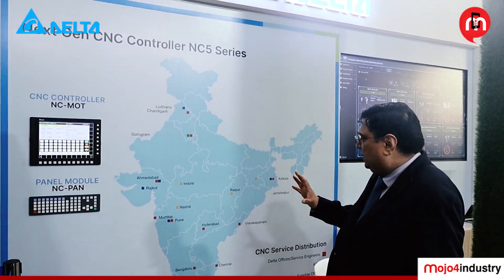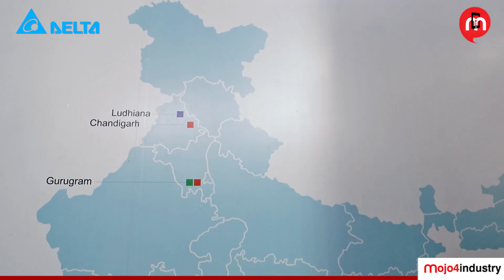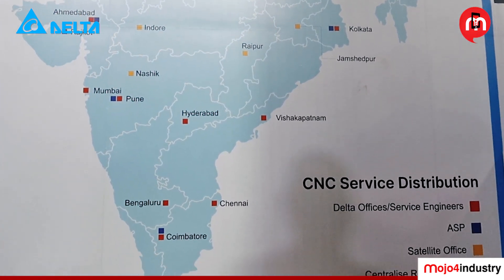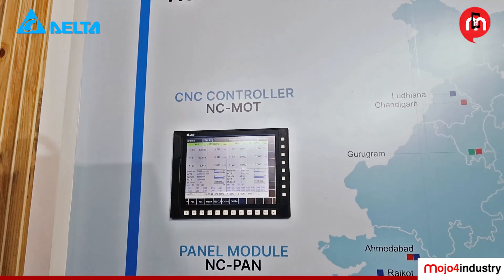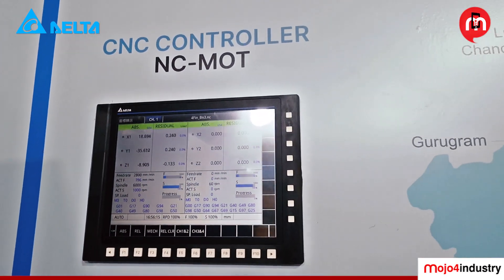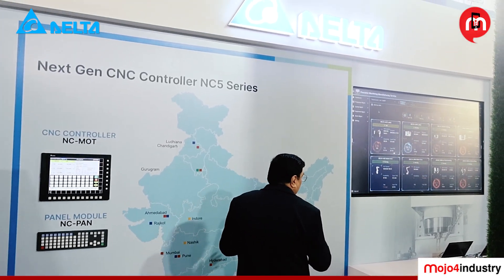When we talk about our CNC controllers, we are well placed in the market today. We have Pan-India offices, authorized service centers, engineering centers, and satellite offices to serve customers — so wherever the CNC machines are, we are there to support them. This is our latest CNC C5 machine, which has many features. All three machines on display are connected through Delta software.